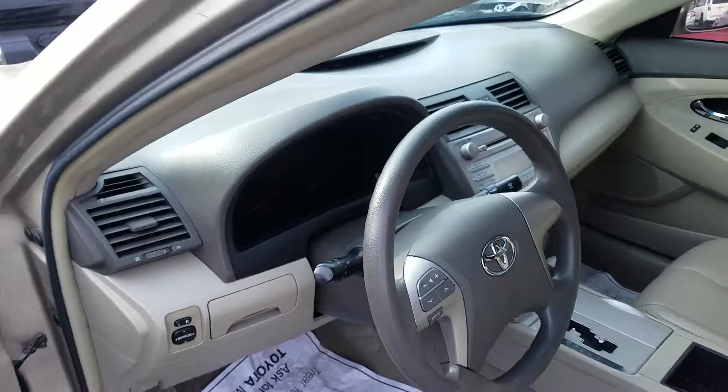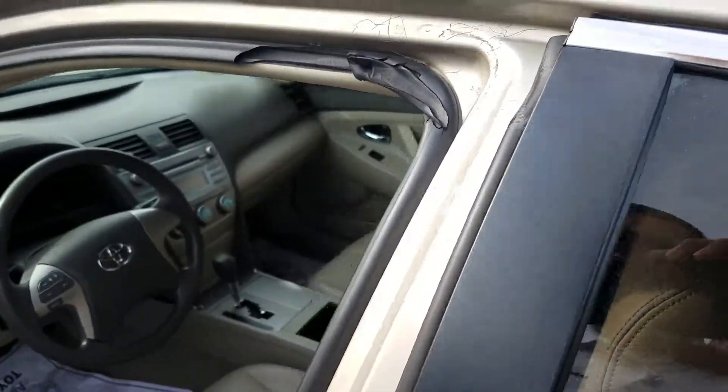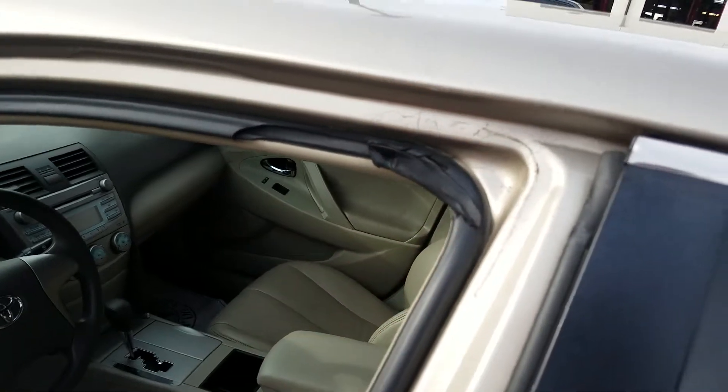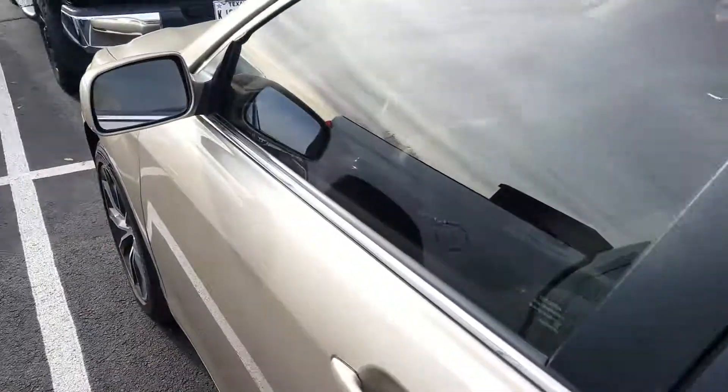Now, this vehicle is under $10,000. There is a little weather strip wear here, but that's really it.